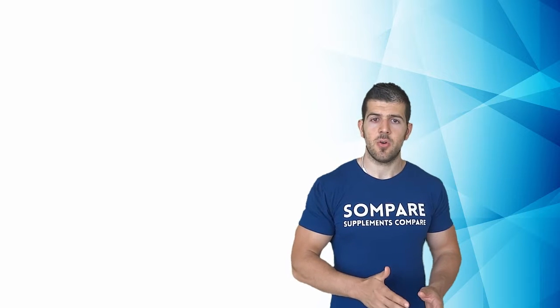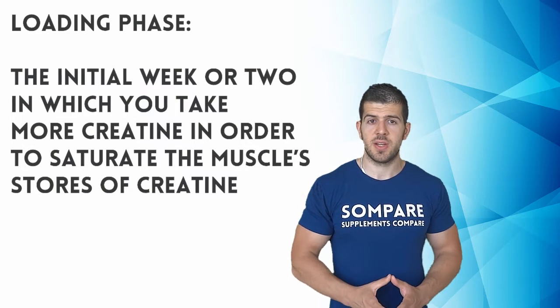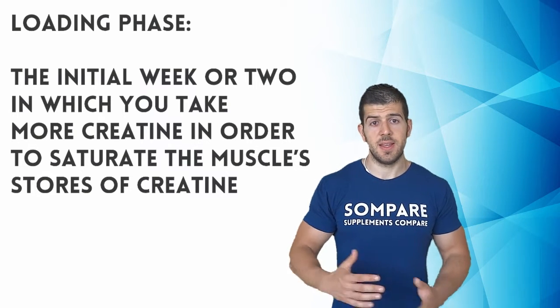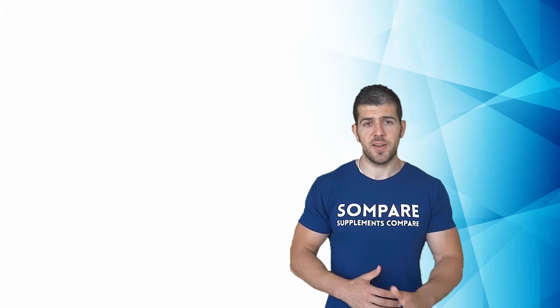When you first start taking creatine, or if you haven't taken it for quite some time, you're often advised to have what is called a loading phase. The loading phase is also recommended on most product labels. Basically, it consists of taking higher amounts of creatine in the first week to stock up the reserves in your body. This comes from the presumption that in the initial stage your body can absorb and store more creatine than later when the reserves are already full. The recommended amount is usually 10 to 20 grams a day in the first week, then lowered to 5 to 10 grams a day.